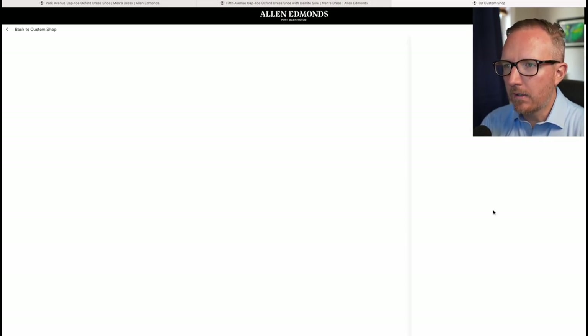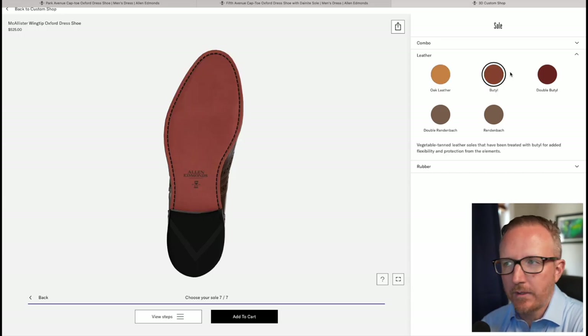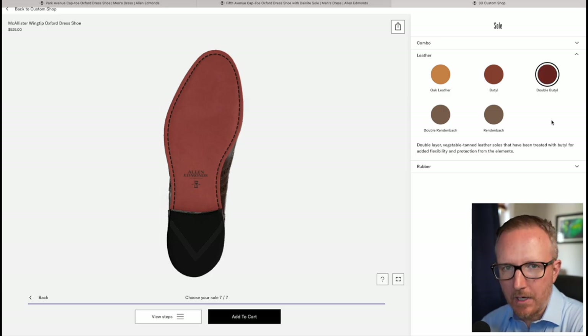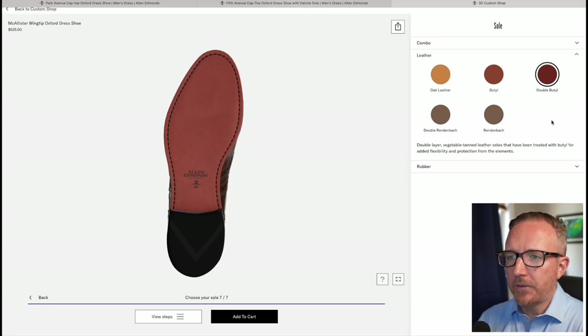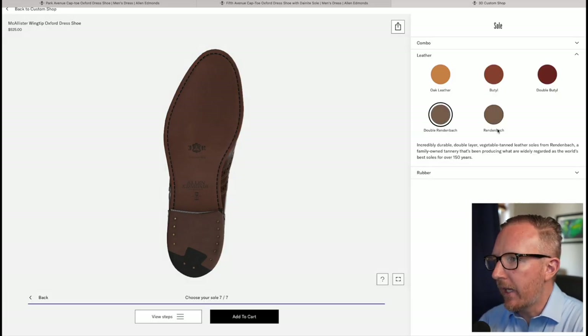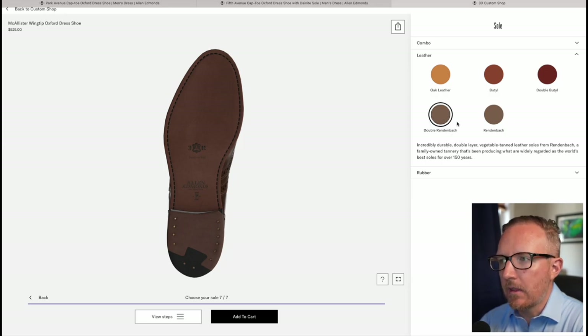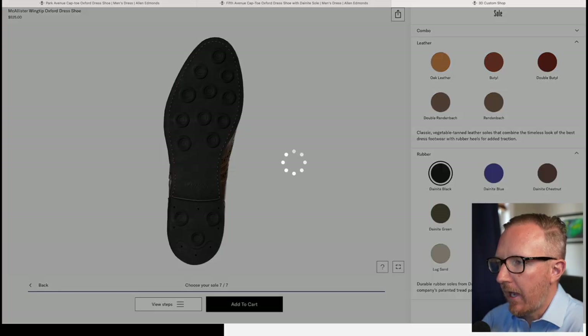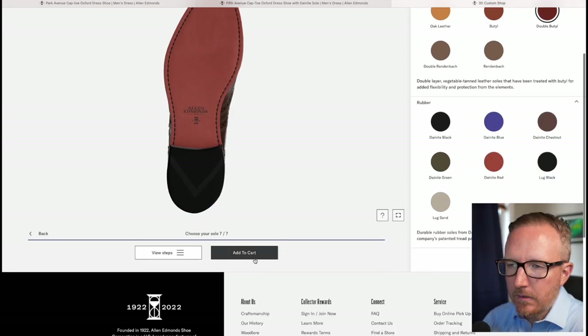Let's see if we can do anything about that with shoe customization. Looking at sole options: single oak leather, butyl sole which is a bit more water resistant, double butyl sole — this is the comfortable sole. Remember, the double sole on the Dalton dress boot is a big part of why it's so comfortable, and it's the exact same sole you're seeing here. There's also single and double Horween box sole — I would always go with double sole for comfort. I did hear the Horween box tannery is closing, so we may not see those soles much longer.